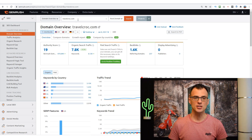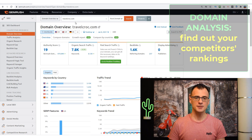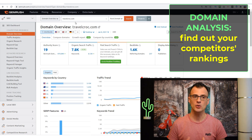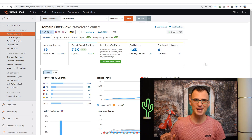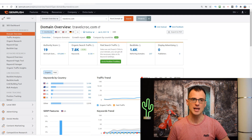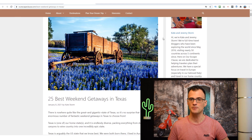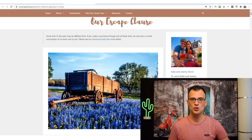This website, travelcroc.com, is one of five different websites that I own and one I sometimes use for public case studies. As the owner of travelcroc.com, let me show you how I use the domain overview and domain analysis tool. I love to spy on and reverse engineer what my competitors are doing. I generally find a competitor with roughly the same domain authority as mine — not a large corporate website. This site, ourscapeclaws.com, is run by a couple of people, Kate and Jeremy Storm.